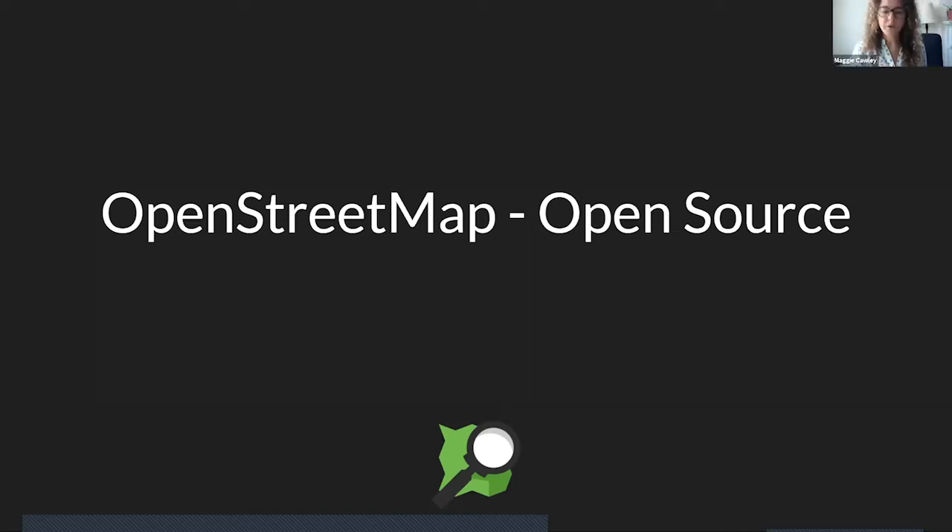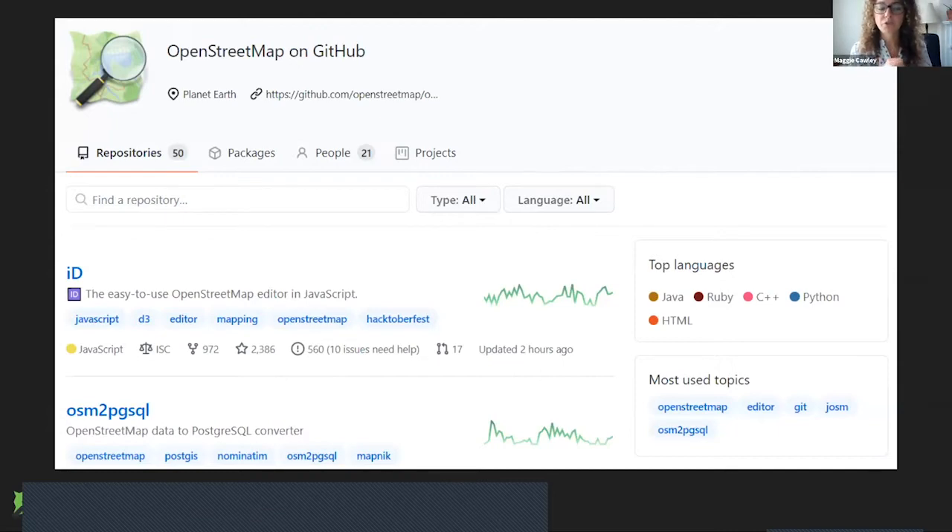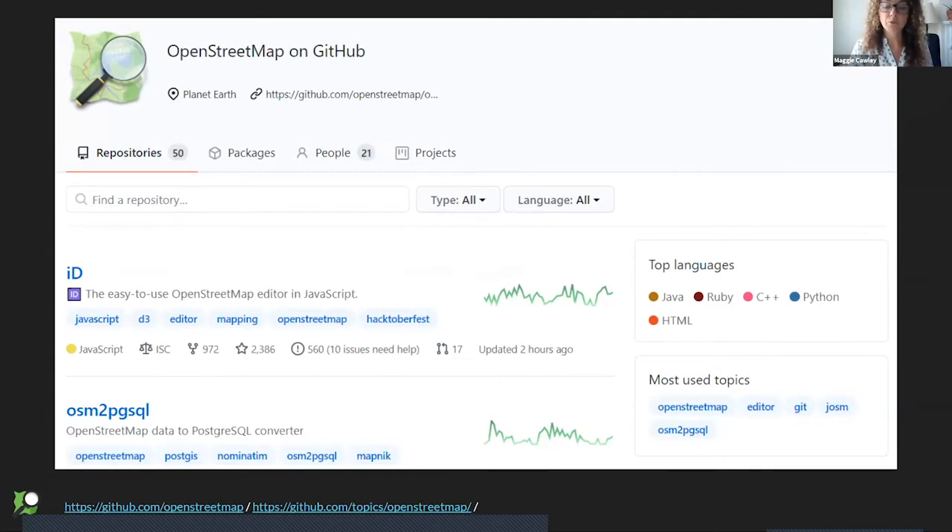OpenStreetMap is open because of the data, but it's also open source. There are many projects built on OpenStreetMap or adjacent to it that are not necessarily about the data — a diverse constellation of projects. There are command-line tools like hardcore C++ backend tools, front-end projects like the ID editor. On the rendering side, there's Leaflet and Mapnik. What makes it interesting is that none of these projects are specifically tied to OpenStreetMap — they're part of the ecosystem and you can use most of them on a non-OpenStreetMap database.